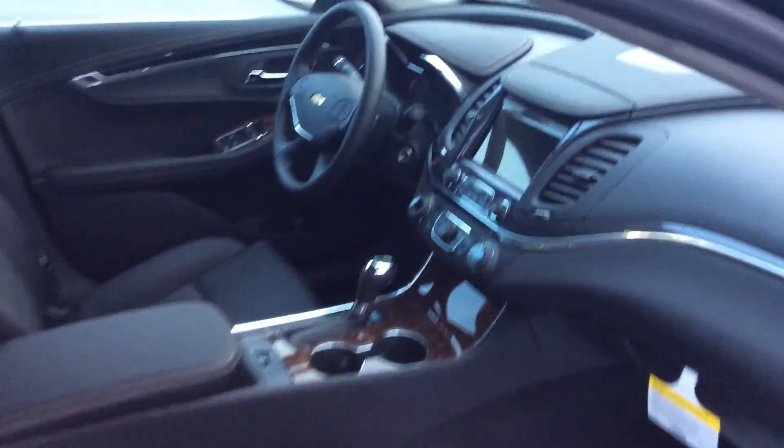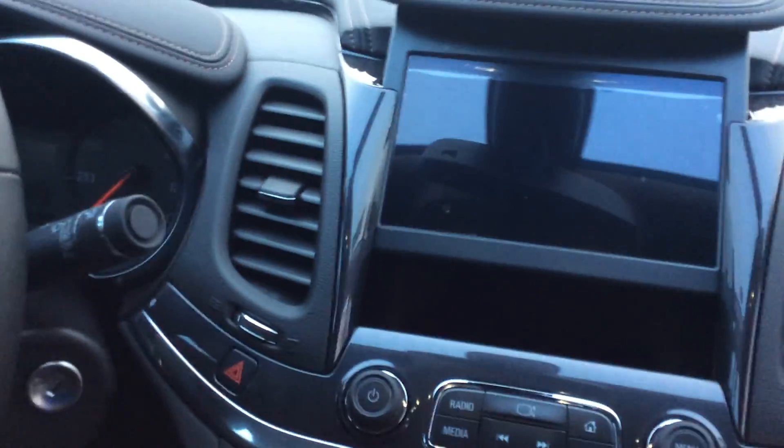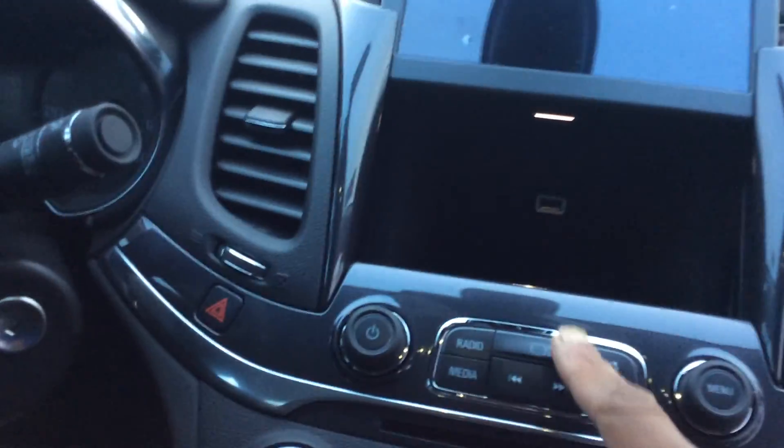Coming around to the front of the car — this does have a 3.5-liter V6, very fuel-efficient. It does come equipped with the MyLink stereo system. It also has storage in the rear there, which is really nice — you can just plug your phone in and hide it.